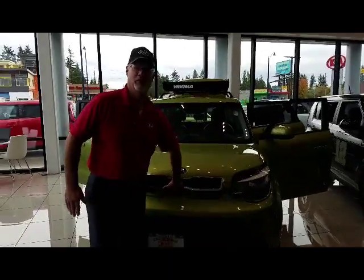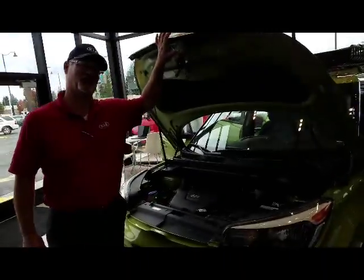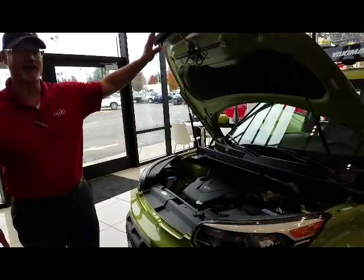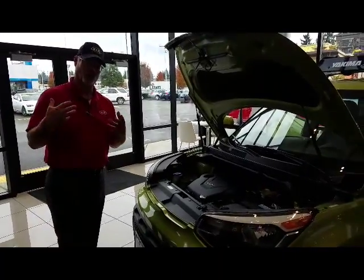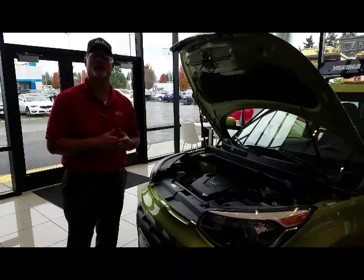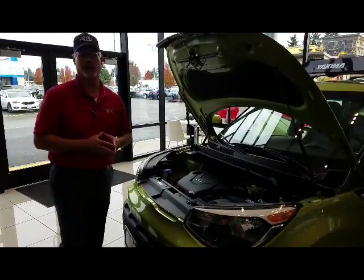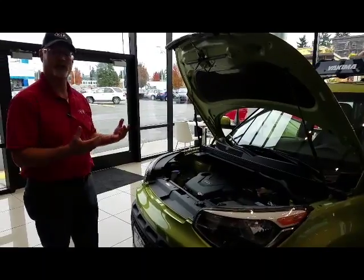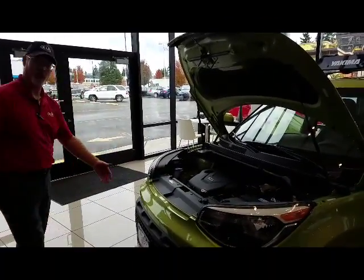Kia started off with some pretty meager roots, doing electrical conduit, bicycles, and eventually into cars. Then Hyundai, about a dozen years ago, bought Kia out, and the owner of Hyundai gave Kia to his son to run. He immediately went out and recruited Peter Schreiber from Audi, their top design engineer, and brought his team over. That's why you see the European look on the vehicles — the stylish headlights and the Tiger Nose grille.